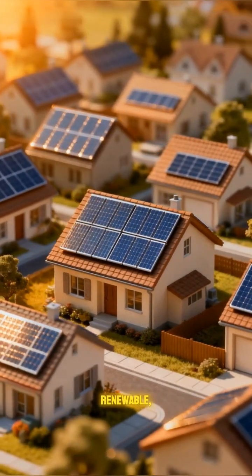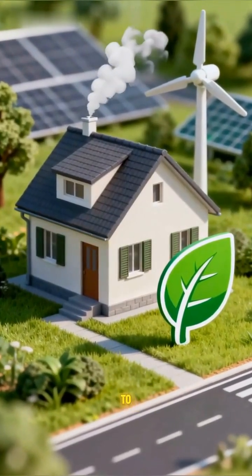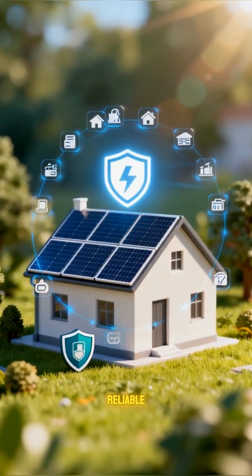It's clean, renewable, low-maintenance, long-lasting, and easy to install, cutting carbon and utility costs. That's how sunlight becomes reliable power for your home.